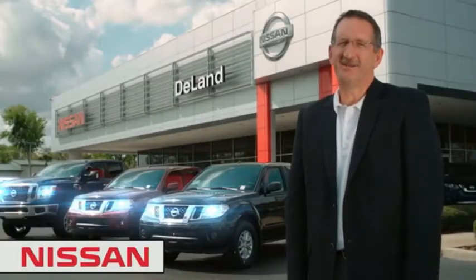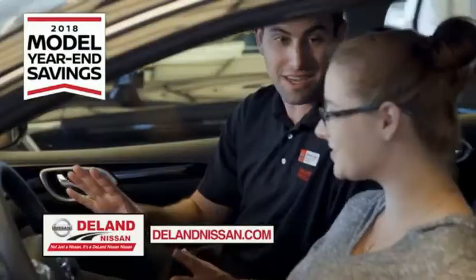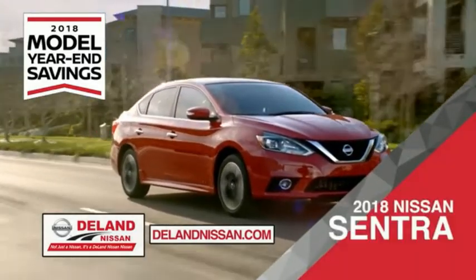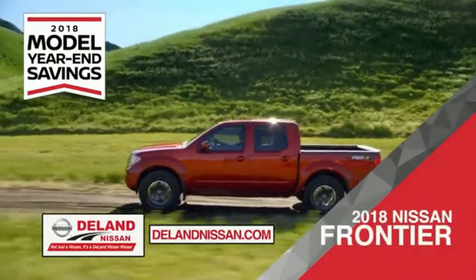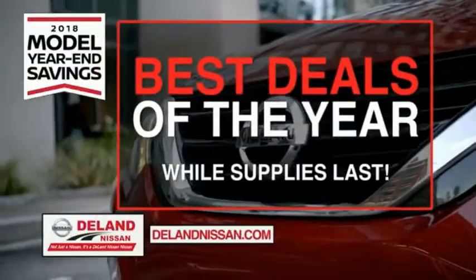I'm Kurt. Before you buy, give us a try. Get ready to play big and save big with DeLand Nissan during the 2018 model year savings event. Save on the 2018 Nissan Sentra, impressively styled and crafted just for you, or the family-friendly SUV crossover the 2018 Nissan Rogue or Rogue Sport, or work smart and play hard in the 2018 Nissan Frontier truck. Save big on all 2018 models before the end of the year, but only while supplies last.